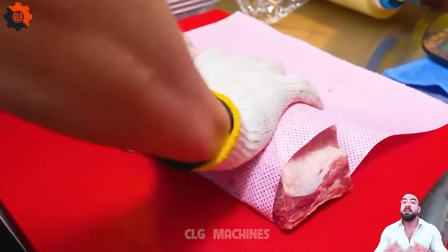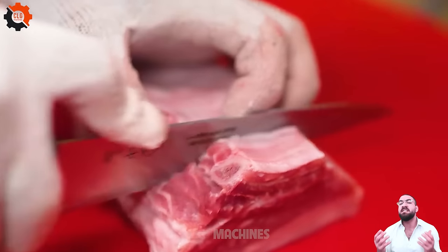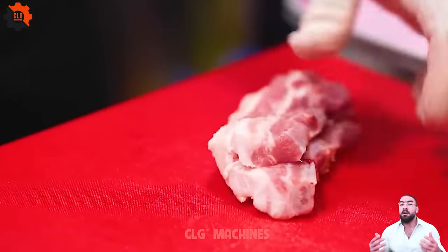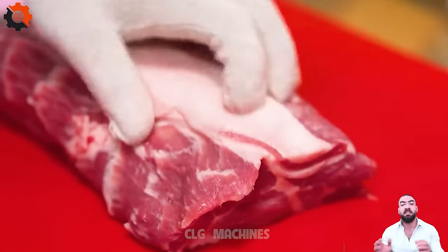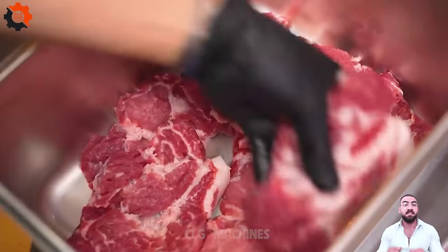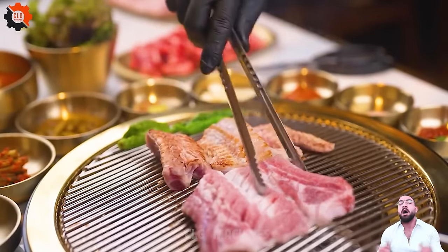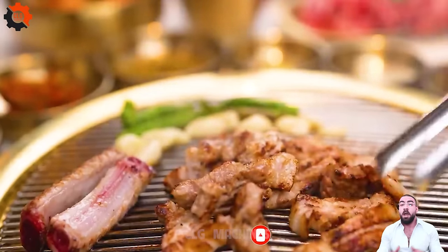Step into a world where flames dance to the rhythm of your cravings and taste buds are tantalized with a symphony of flavors. Korean-style BBQ isn't just about grilling meat — it's an experience, a celebration of culinary finesse wrapped in sizzling anticipation. Succulent cuts of meat kissed by the flames, each sizzle echoing a chorus of satisfaction. In the fiery realm of Korean BBQ, one wrong move and you might find yourself in a spicy situation. Yet the rewards far outweigh the risks — grab your tongs, muster your appetite, and embark on a gastronomic adventure, because the only thing hotter than the grill is the excitement it ignites.